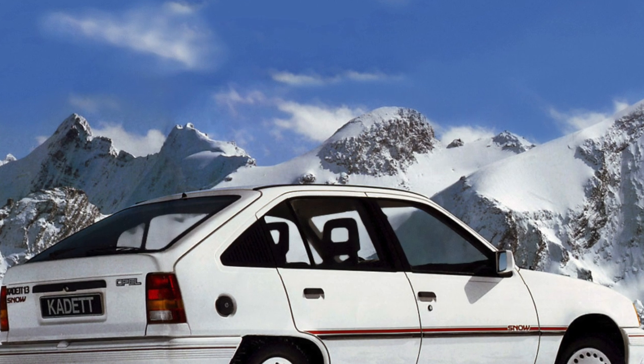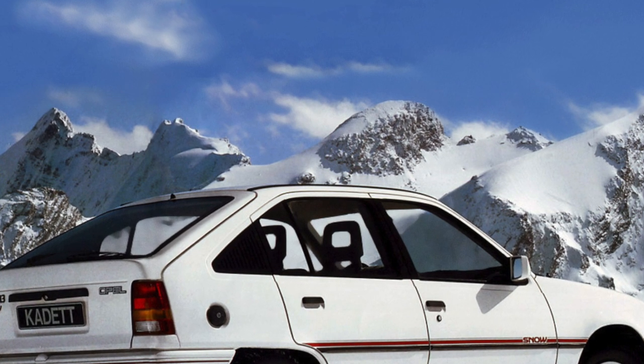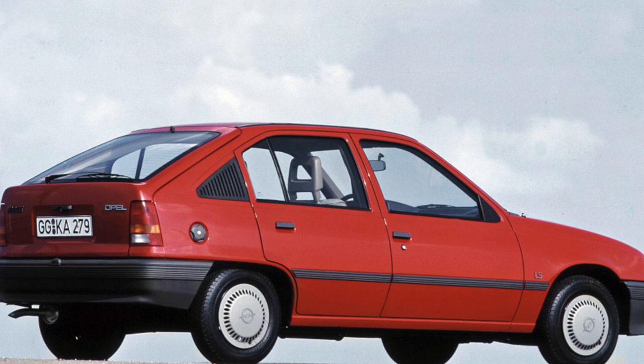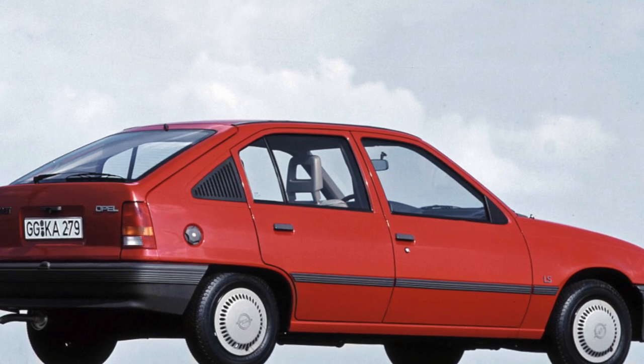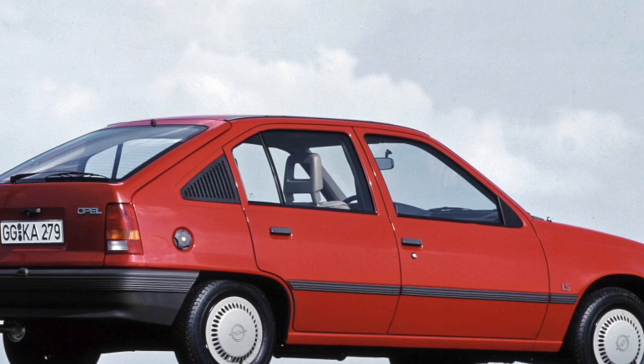Owners of the Cadet also complain that you can hit your head on the protruding trunk lock. At the same time, the car has advantages: a wide range of modifications, luggage compartments that are among the largest in its class, and a low loading height.